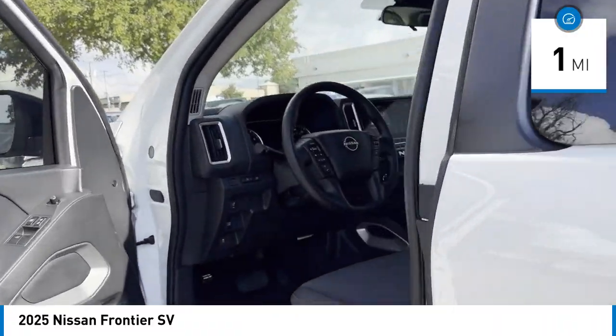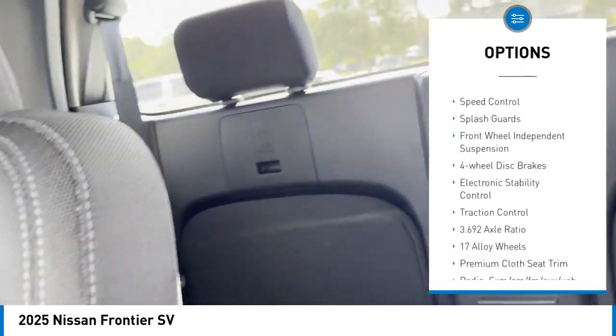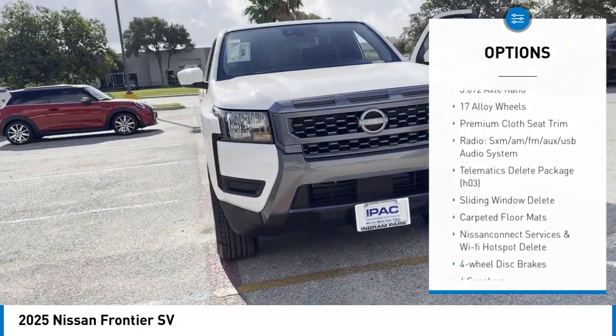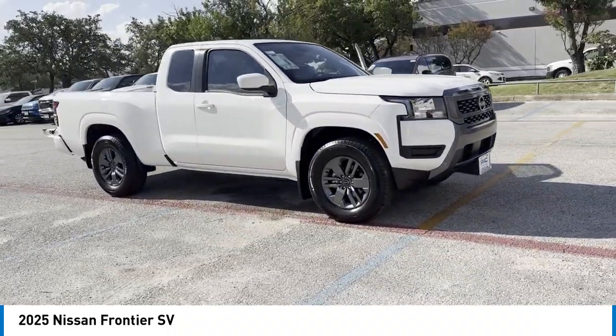Here are some of this vehicle's great options: rear step bumper, alloy wheels, brake assist, remote keyless entry, speed control, splash guards, front wheel independent suspension, four-wheel disc brakes, electronic stability control, and traction control.